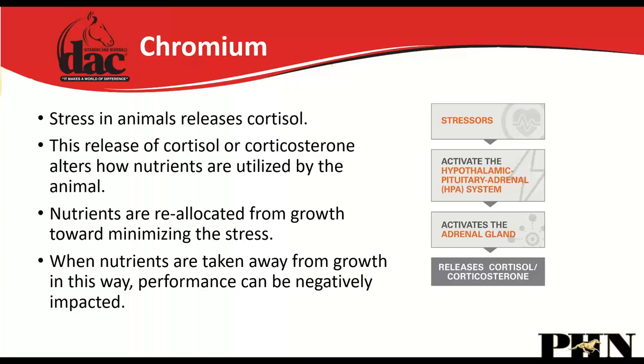Chromium has also been used in the dairy industry for a long time to increase milk production, because milk production is fueled by glucose. If we can get more glucose into the system, we can produce more milk. So if you have a mare struggling with milk production, the DAC Metabolic has been used successfully for that purpose.